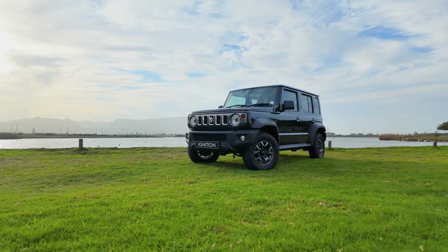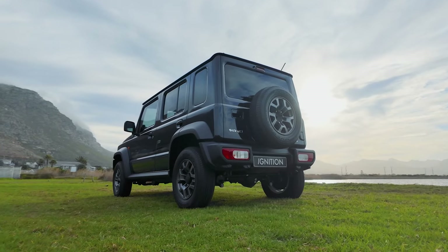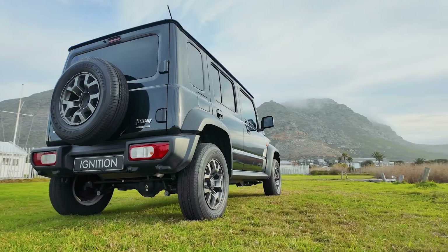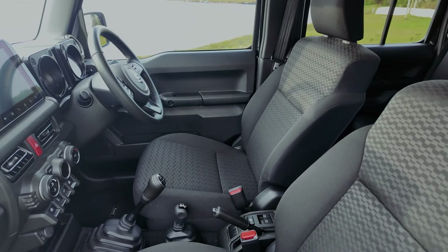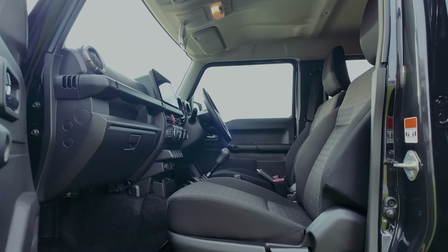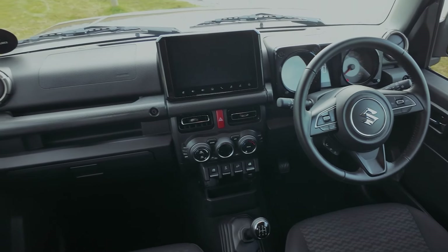On the outside, the Jimny still remains cute. It just looks slightly longer. It's still boxy, rugged, and quirky. Interior styling remains the same as the three-door, with a combination of hardy plastics, square design elements, and a touchscreen infotainment system.